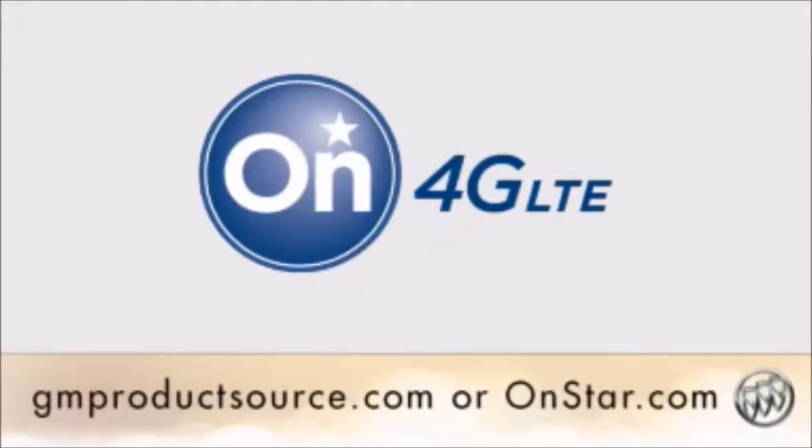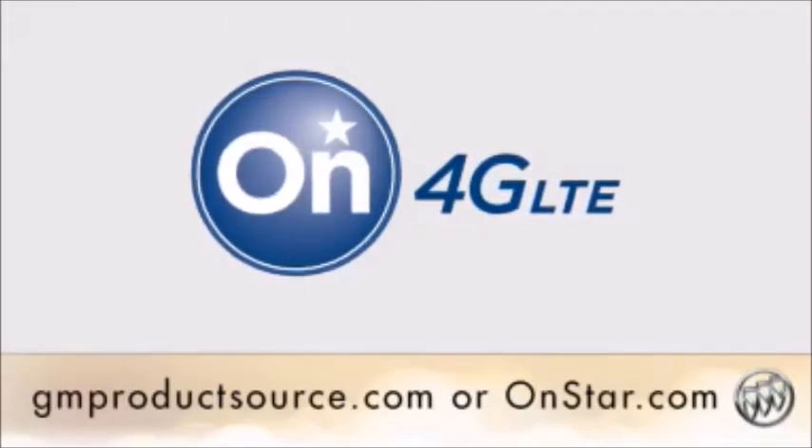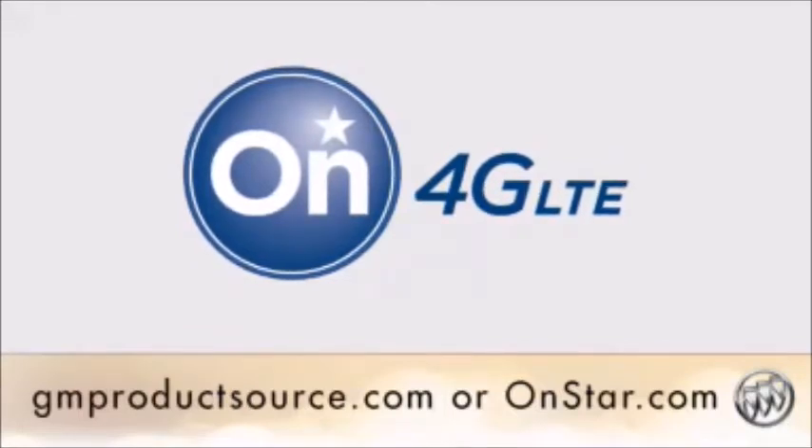For more information, check out the OnStar with 4G LTE materials on gmproductsource.com or onstar.com.